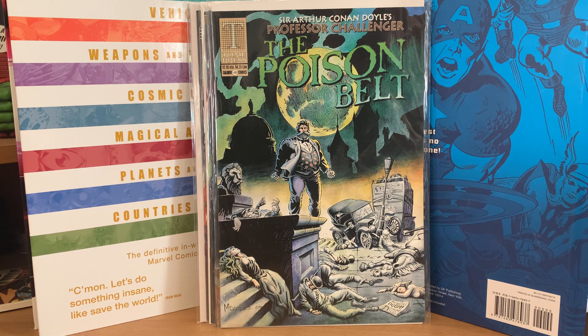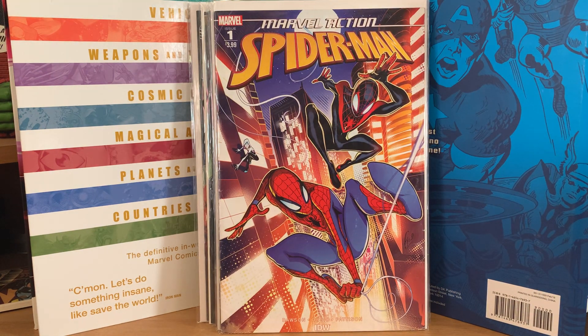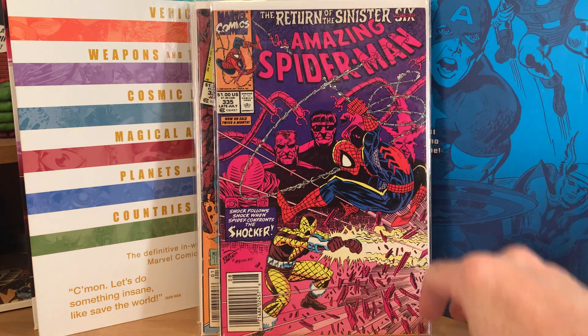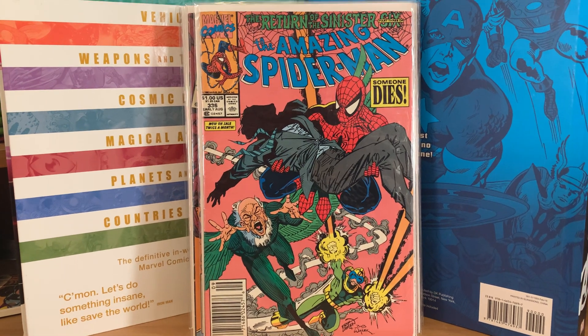Then there's another batch from a different auction site. Marvel Action Origins number one, Spider-Man cover A; Marvel Action number one with Miles Morales and Spider-Gwen. Also in that big 17–18 cent lot: Amazing Spider-Man 328, a classic Todd McFarlane cover newsstand edition; 330; 335, Return of the Sinister Six; and 336 — all newsstand editions, which was a nice surprise.